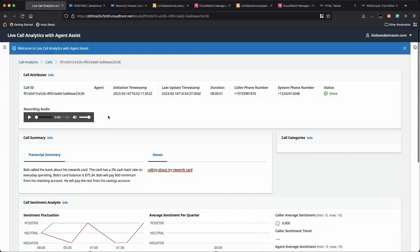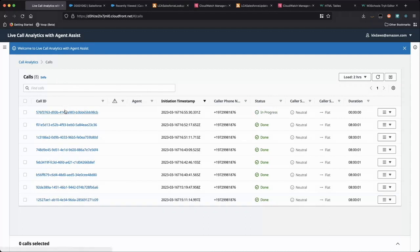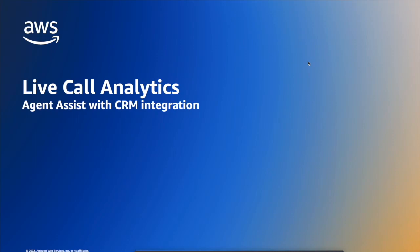Now let's see what happens when a different agent answers a subsequent call from the same customer. As you can see, the call summary from the previous conversation is displayed to the agent to provide more contextual insight. To summarize, I demonstrated how agent productivity can be enhanced with Agent Assist through Salesforce integration, where you can automate case creation after every customer interaction and provide contextual information to agents at the beginning of every call. Thank you.